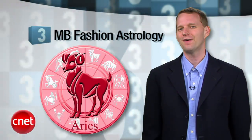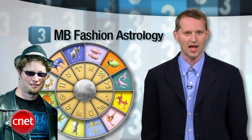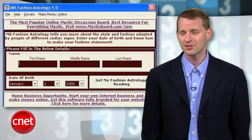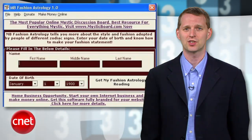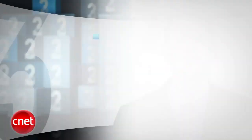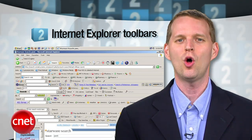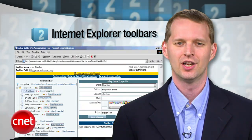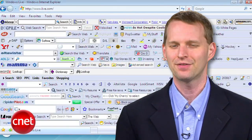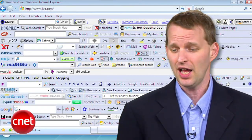Up to number three: MB Fashion Astrology. Maybe you don't have the same problems Seth does with astrology or fashion, but you have to admit this is a pretty ugly program for something that's supposed to use sun signs to tell you how to look chic. Sliding into number two: Internet Explorer Toolbars. Seth has lumped a whole category together here, noting that Microsoft itself has put out a white paper confirming that toolbars have got to go, if you want browser stability.